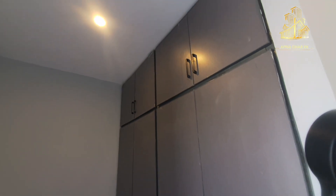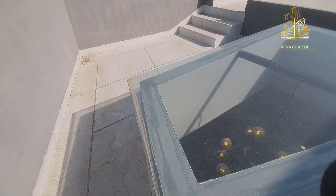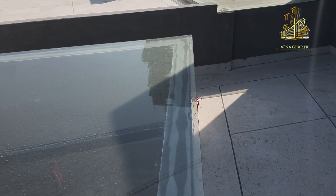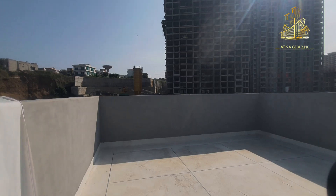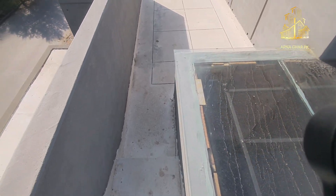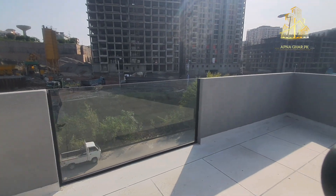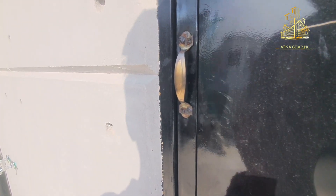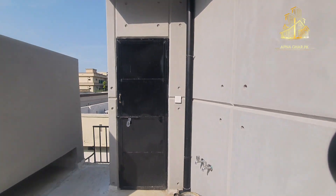Aam taur par 10 marla house jo bilkul saade bane hote hain, unse kaafi zyada difference hai. Rooftop par aa chuke hain, aur yahan momti ke andar ek chhota sa cupboard case diya gaya hai. Koi leakage wagera ka samna na karna pare is ka bhi khayal rakha gaya hai. Aaj ki video pasand aai hogi — DHA Phase 2 mein yeh 10 marla double story. Next video mein milenge insha'Allah, take care of yourself, apna khayal rakhiye, Allah Hafiz.